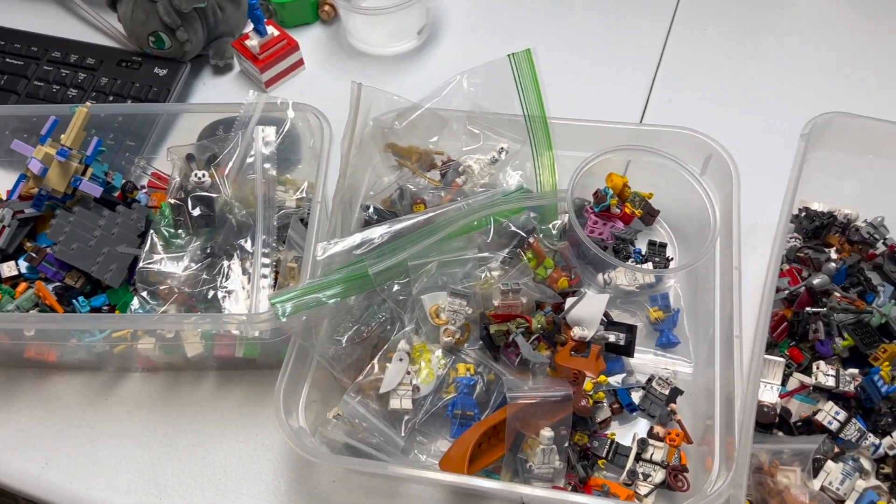Look forward to those. If you need any of them, check out atlbrick.com for all your minifigures and sets. That's about it for today — thanks for watching, guys. Don't forget to like, comment, and subscribe. We've got so many more cool videos coming out soon.